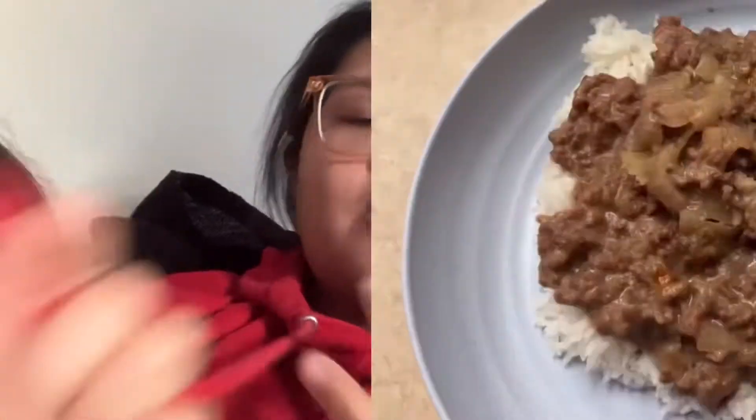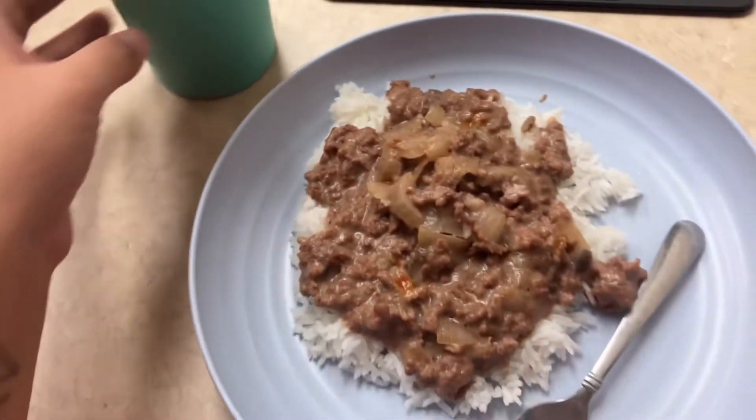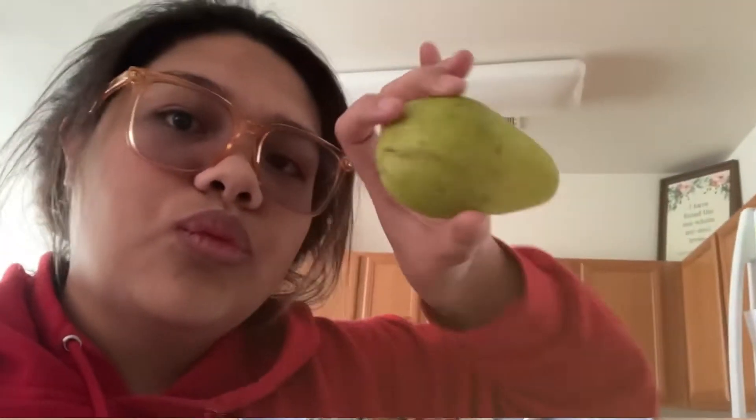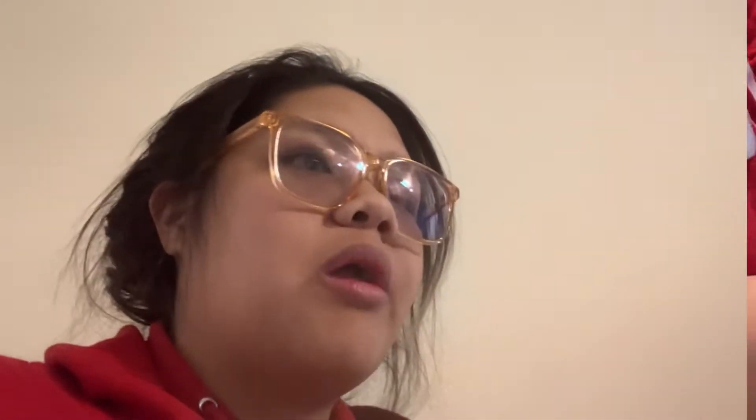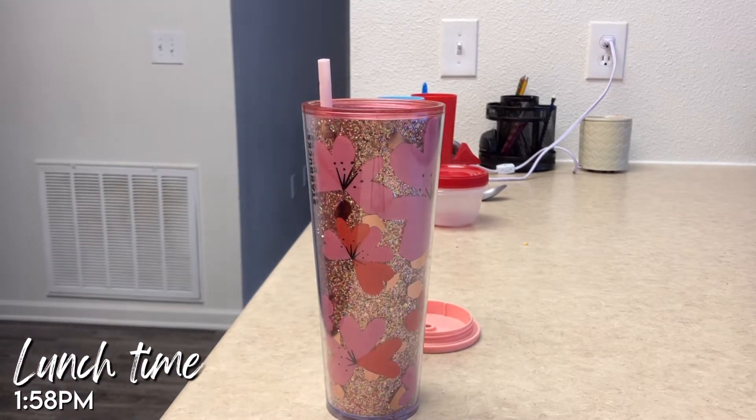For dinner we had ground beef with cream of mushroom, and I just had white rice with it and iced tea. On Tuesday morning I had a slice of pineapple because I had cut it up for a snack and that's what was left. Then lunchtime came late because I took a nap, so I filled up my water and made a fried egg.